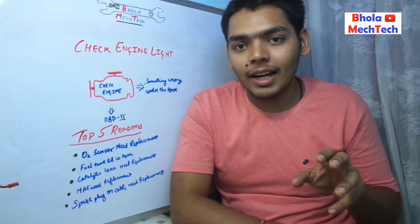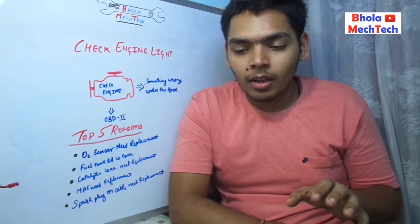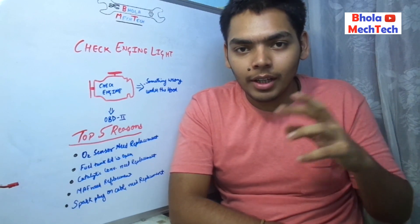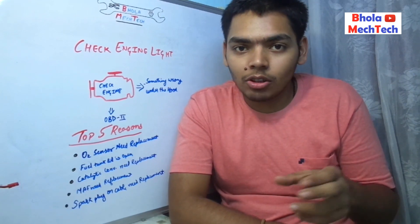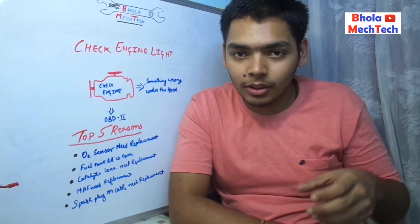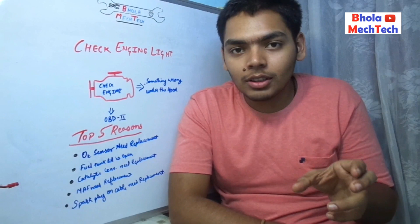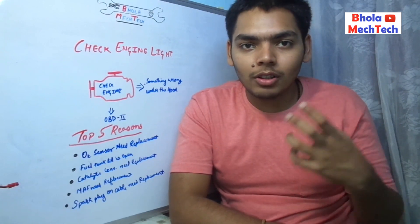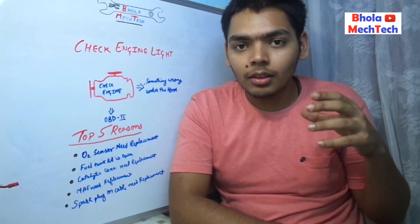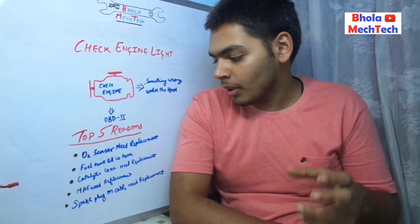Another cause is the catalytic converter not working properly. The O2 sensors are placed before and after the catalytic converter, so if there is no change in the oxygen level, the catalytic converter might not be working and may need to be replaced. This is a costlier replacement.